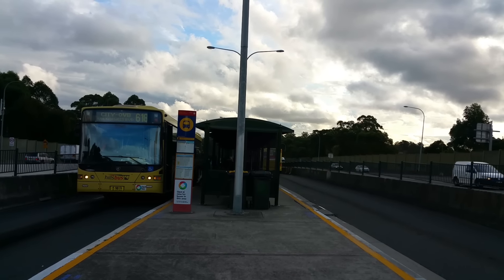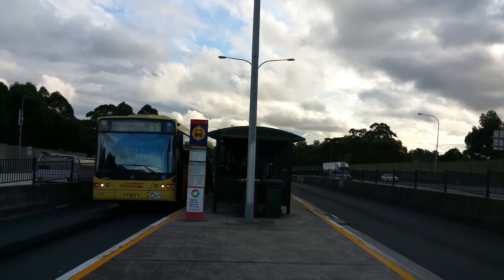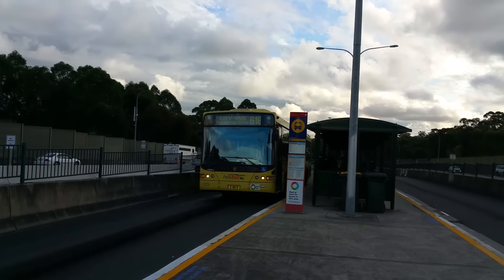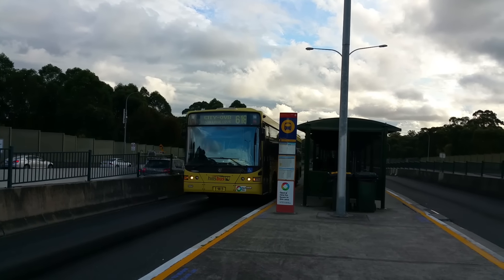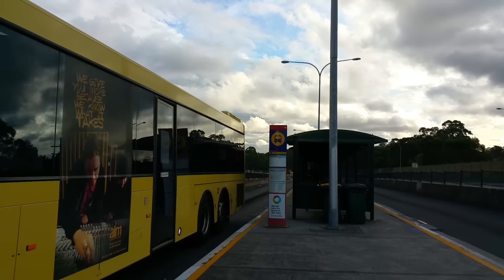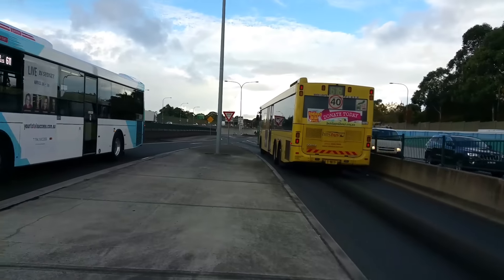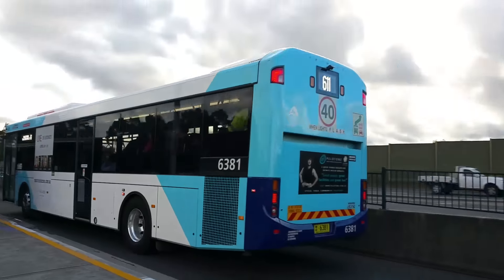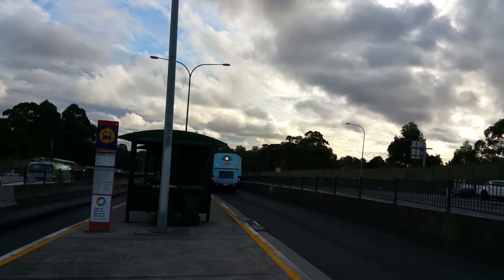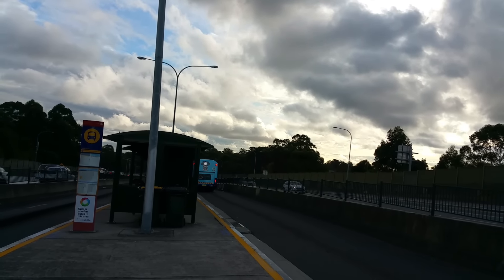And there's MO 9851 just departing on the 619 to Rouse Hill. And a 611 to Blacktown — we've got a Volgren Optimus on a Volvo B7RLE chassis, MO 6381.